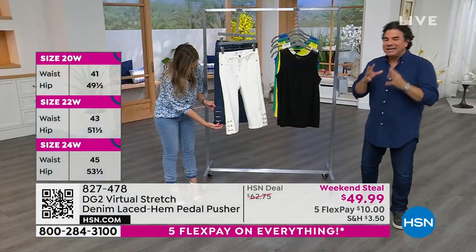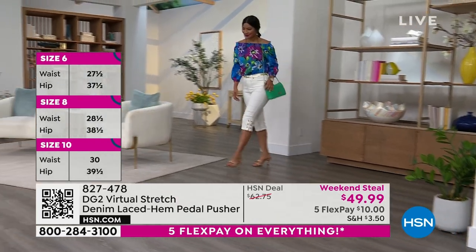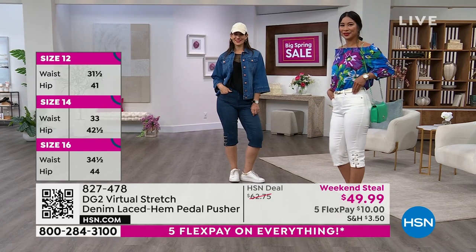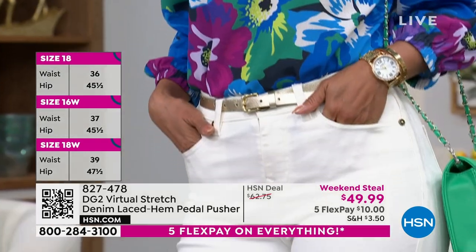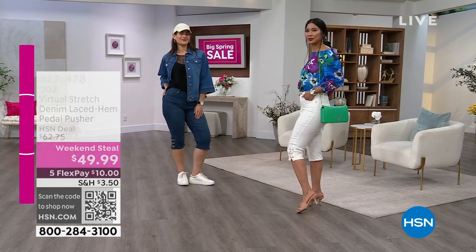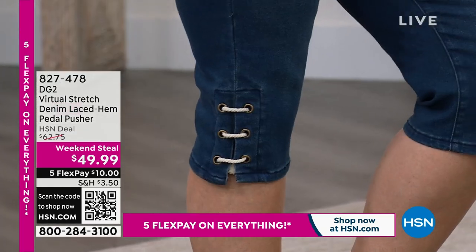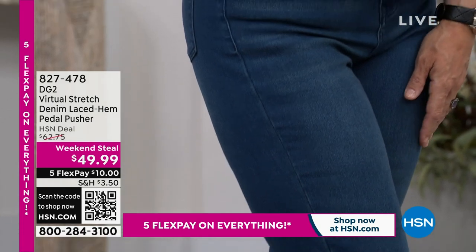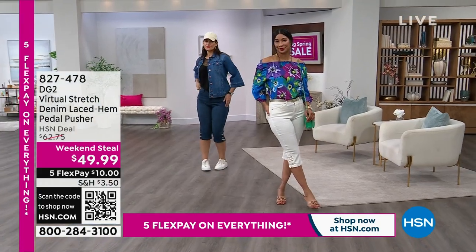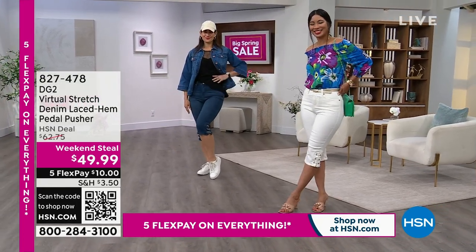These are in virtual stretch, which is our best-selling stretch fabric of all time here at HSN. Virtual stretch is our softest, smoothest, stretchiest fabric — it stretches up to six inches and then snaps back and recovers. A lot of customers like to size down in virtual stretch because it's so stretchy. If you choose your true size, you're getting a semi-fitted silhouette. If you size down, you get a nice close-to-the-body fit. These are all natural indigo dyes — the white never shows through, it's not going to gray or yellow in the wash, and you'll never see a dark underwear or panty line underneath. We've got amazing tops all hour long to go with this great weekend steal.